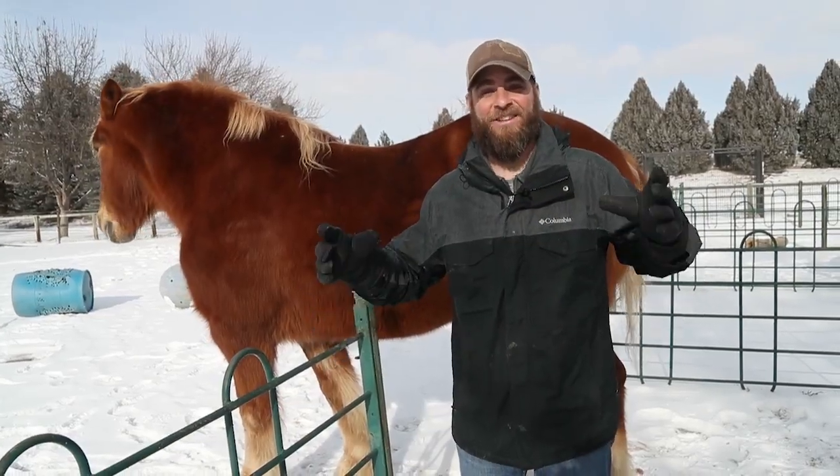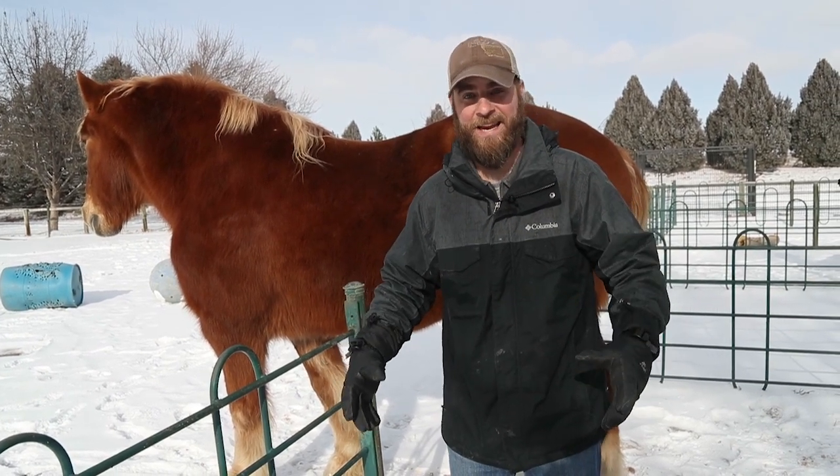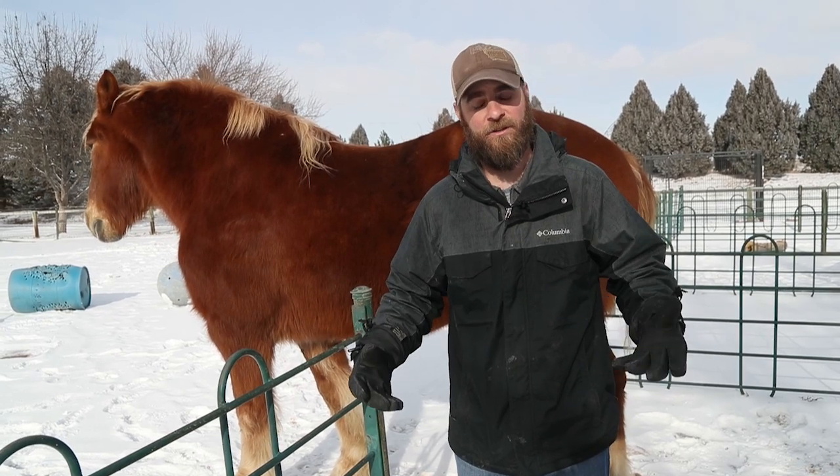Hey guys, I'm Jeff the Nature Guy and it is cold right now. In fact, right now it's negative four degrees where I'm standing, and a lot of people ask us what about the animals at the zoo?